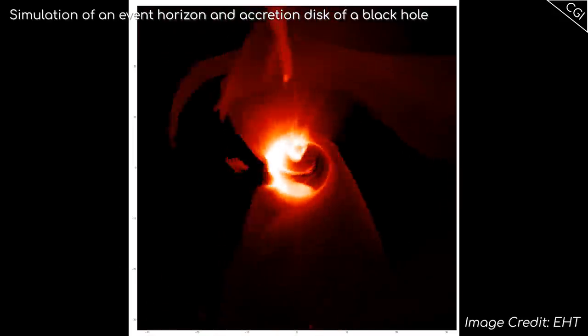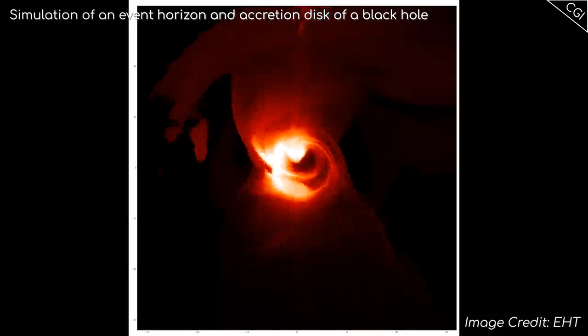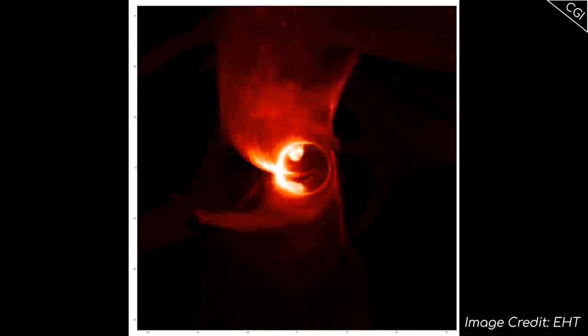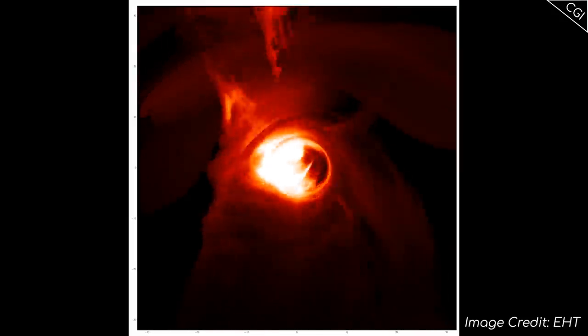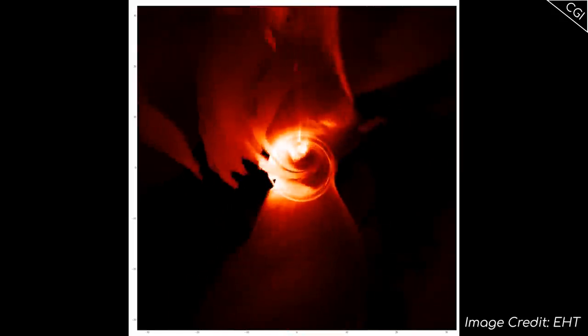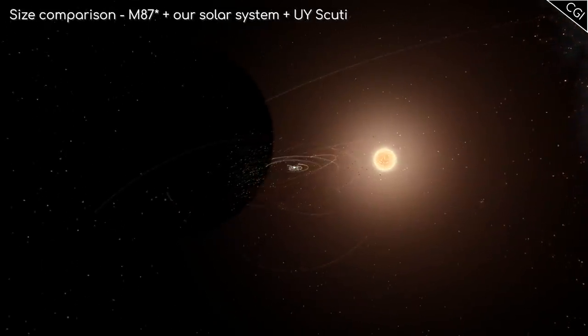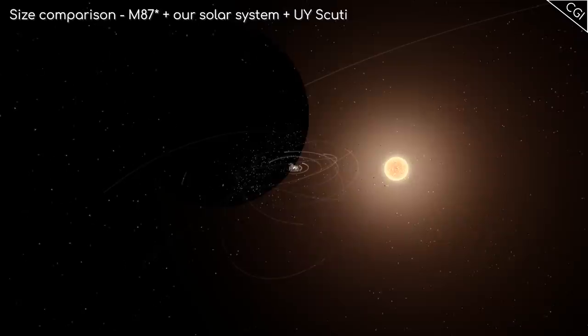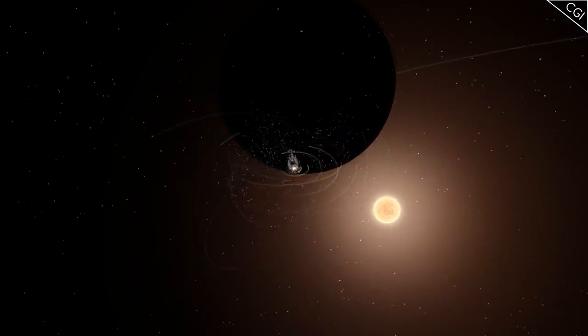M87's black hole, known as M87*, is not just massive, but also huge. The way we measure a black hole is from its event horizon, or the point at which not even light can escape the black hole's gravity. Just to give you a sense of scale, if our solar system was sitting at the centre of M87, the orbit of Neptune wouldn't even come close to the event horizon.